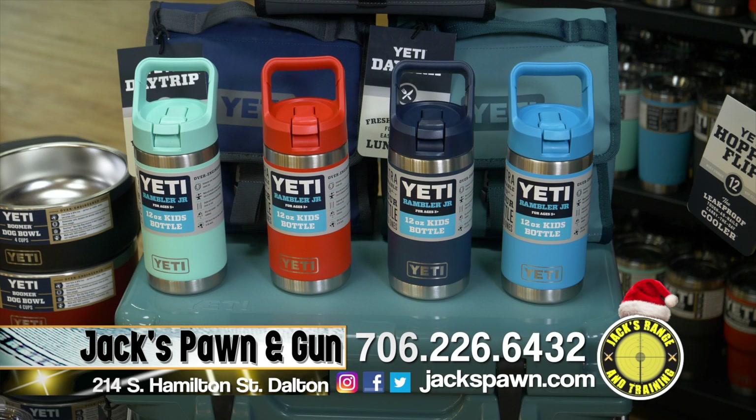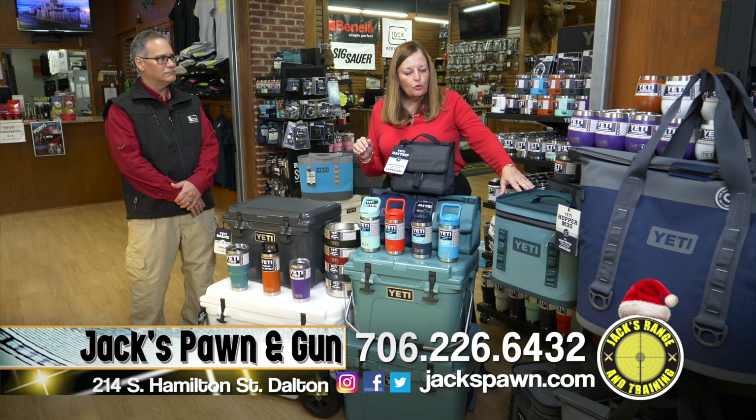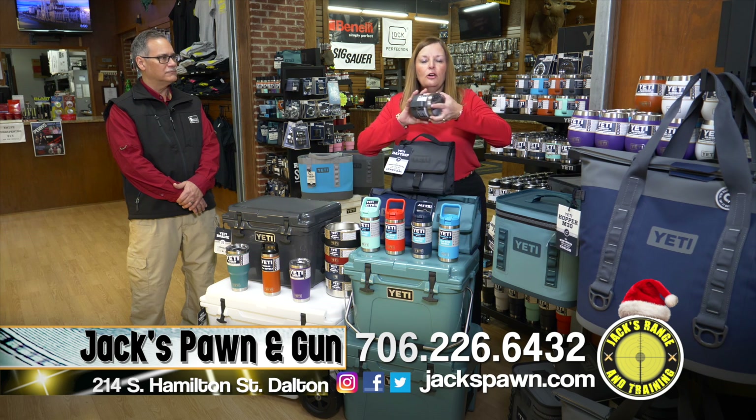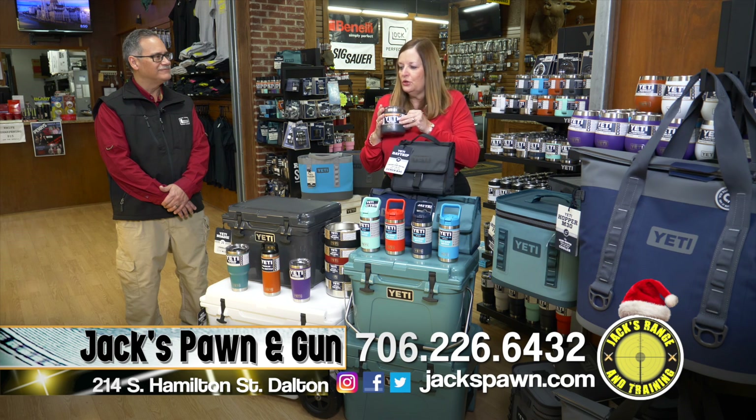We have the Rambler Juniors for the younger ones — these have straws and are a new product from Yeti. We also have river green and charcoal in the soft cooler. These are great new products from Yeti, and charcoal is also in all the drinkware. We've never had charcoal mugs before, but we've got them this year.